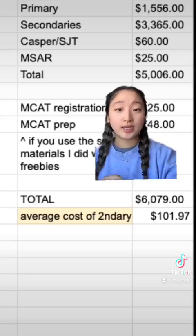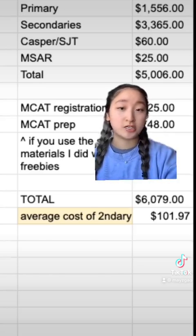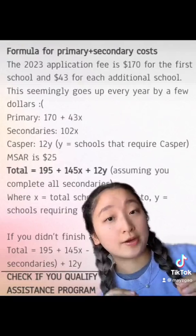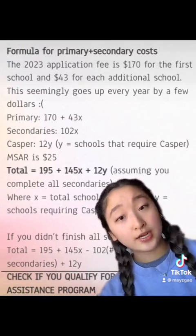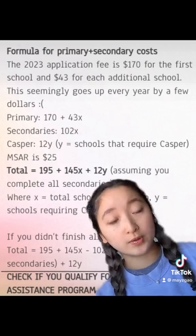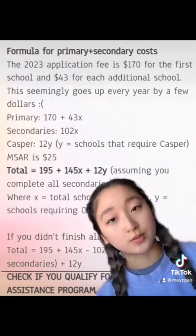Let's get to how you can calculate an estimate of how much you need to budget. To calculate your medical school application costs without your MCAT, a good estimate would be $195 plus $145 times the number of schools you are applying to, plus $12 times the number of schools that require Casper.